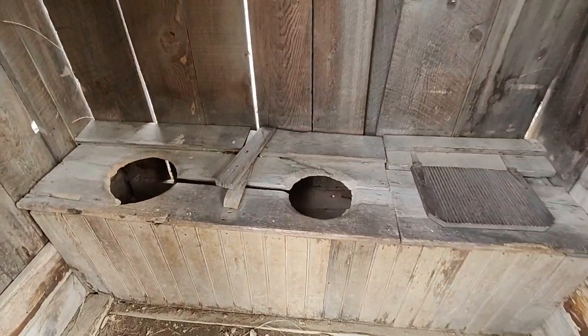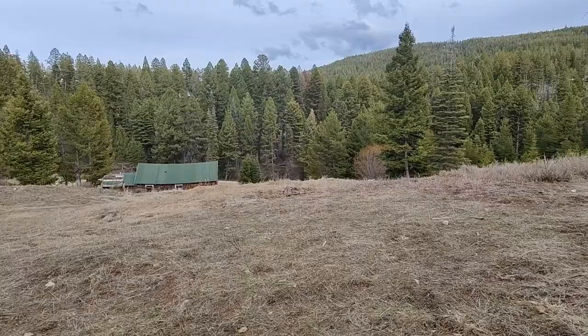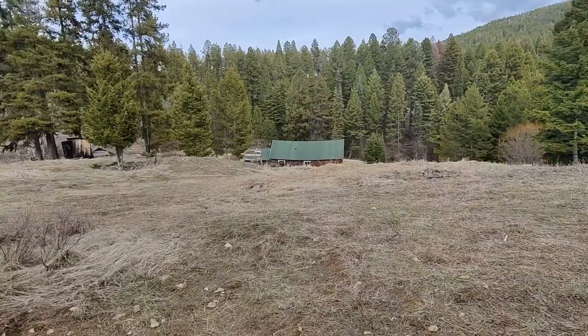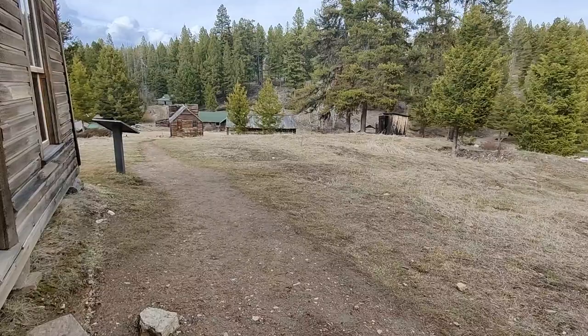I like how there's two holes. Like a couple of guys - 'Hey, oh hey Cletus, I gotta go.' 'Yeah, Bartholomew, I could too.' 'Alright Cletus, let's go take a double, hold hands and talk about mining for gold or something. Play a game of cribbage on the shitter.'